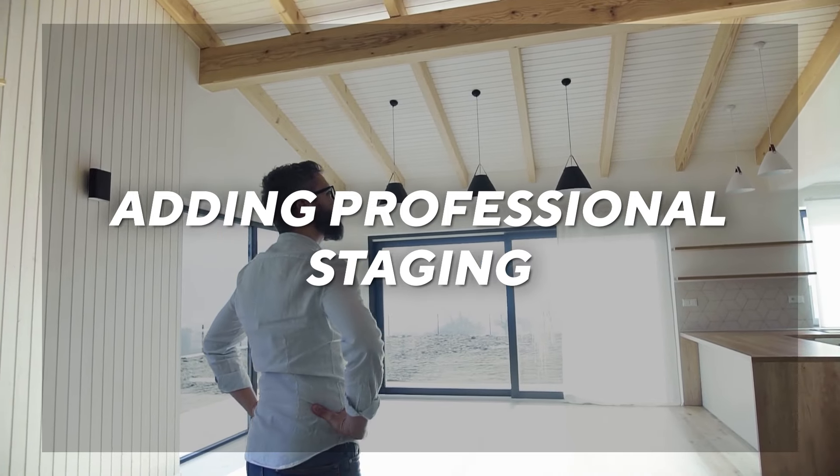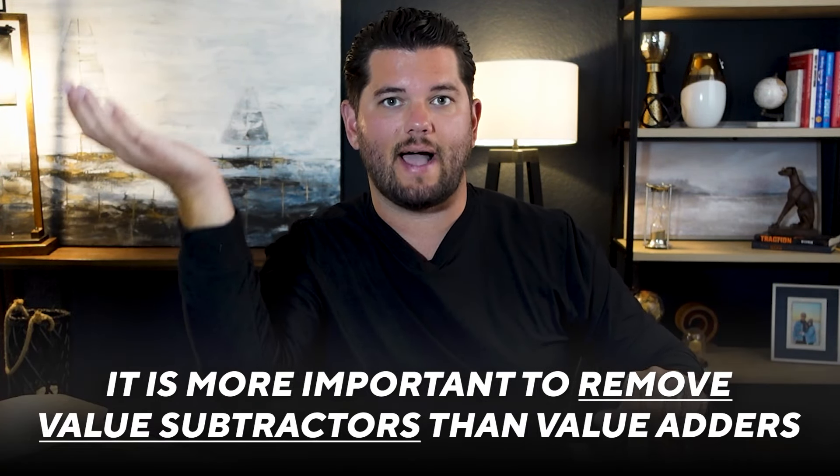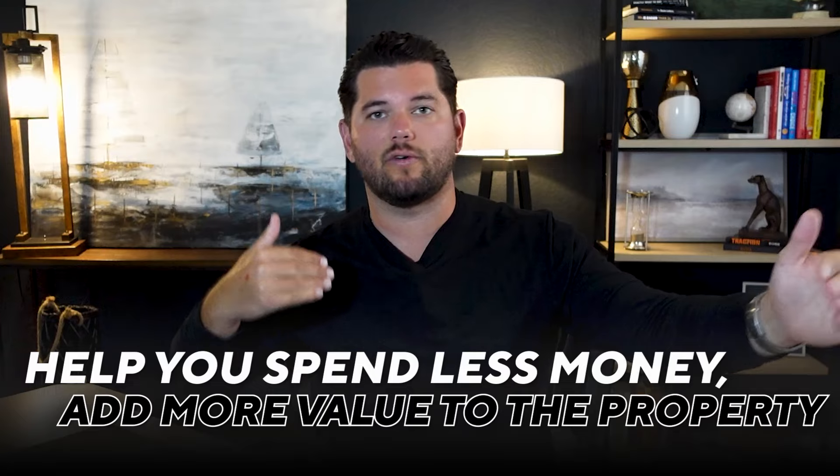Number three is neutral paint colors, and this ties in closely with staging. Most buyers cannot see past colors, and they also can't see past vacant furniture. A lot of buyers just do not have the vision — if you've ever watched HGTV, you see an ugly house and have no idea how it turned into something beautiful three days later. Most buyers cannot imagine a house going from bad to great; they need to see the potential. That's why paint colors and staging are incredibly important. Pro tip: it is way more important to remove value subtractors than it is to add value adders — that helps you spend less money and add more value.